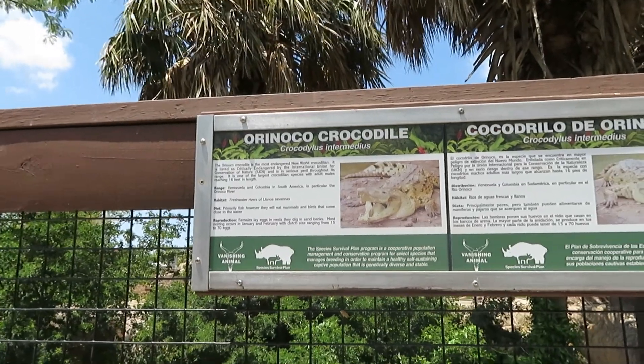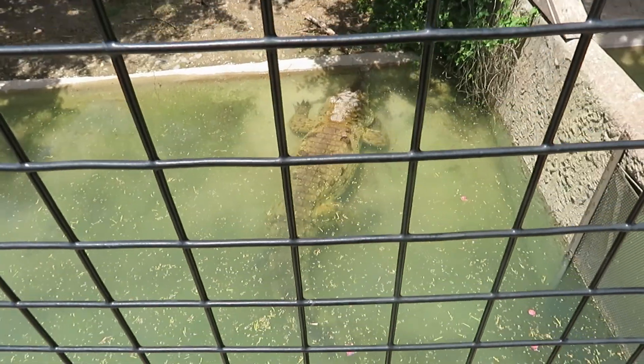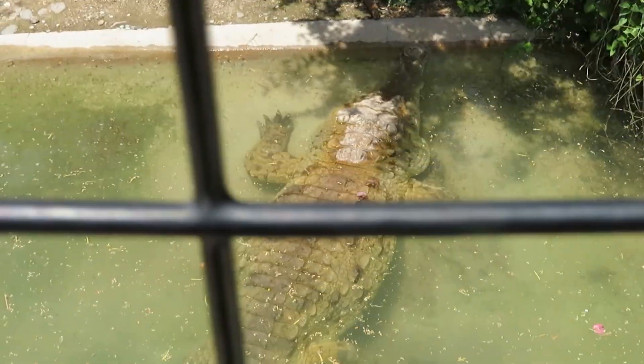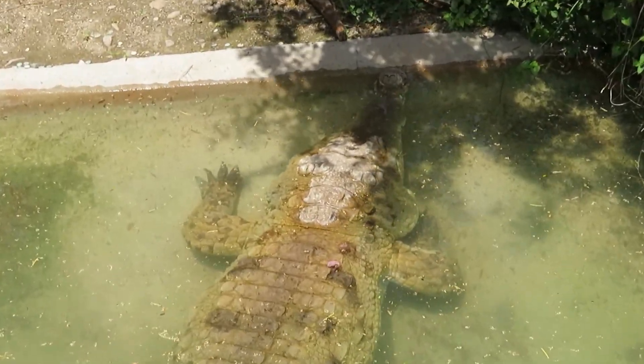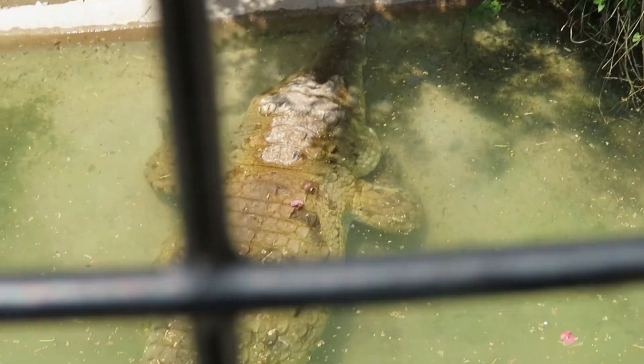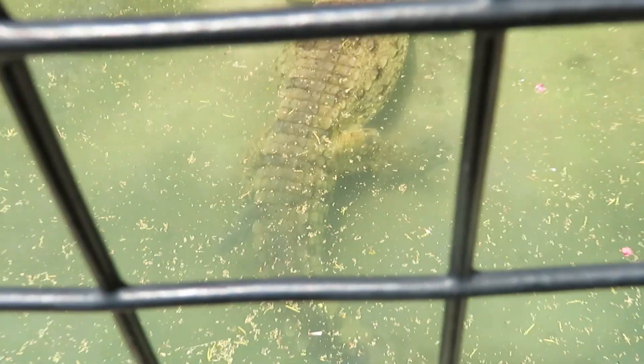There's also a mugger crocodile right here — pretty large, much larger compared to the Cuban crocodile. A little bit in the water.